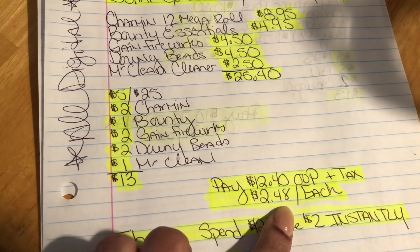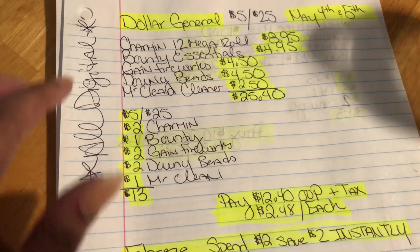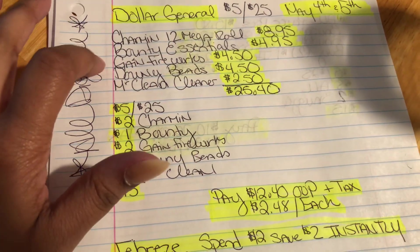That makes it $2.48 for each item, which is really good because we do have paper products in this deal.